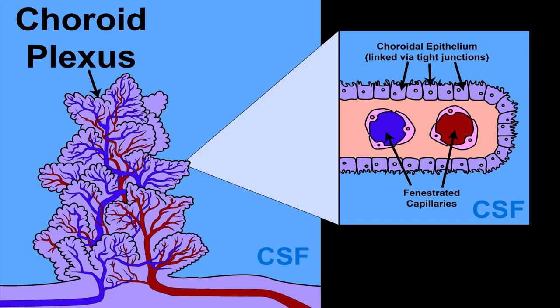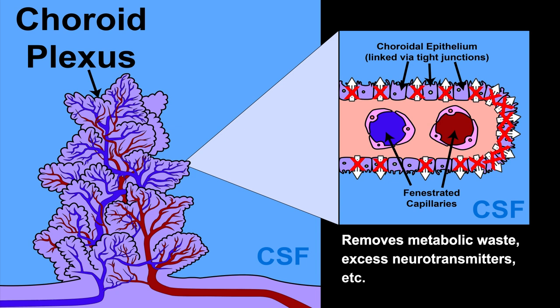A plexus is a branching network of vessels or nerves. The choroid plexus consists of specialized ependymal cells surrounding capillaries. It acts as a blood-CSF barrier, meaning that it blocks most substances from crossing from the blood into the cerebrospinal fluid. It also removes metabolic waste, excess neurotransmitters, and other substances from the CSF.